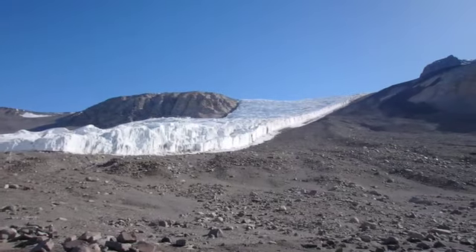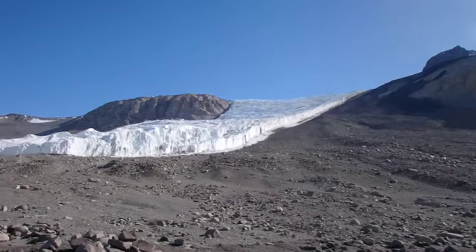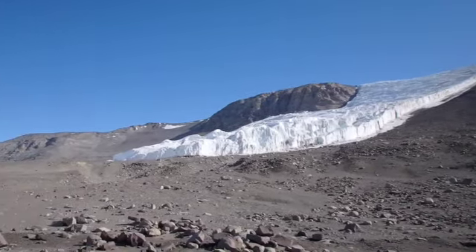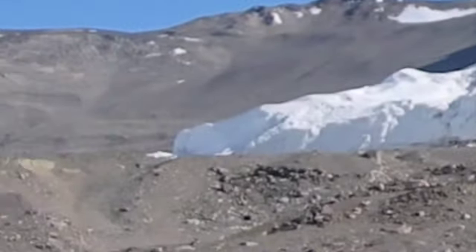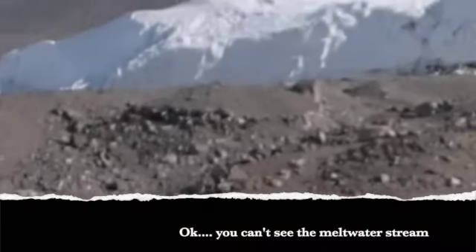It's pretty weird — where's all the water coming from uphill? It never snows here. This is the driest desert in the world. Look at all that water coming down right there. That's pretty weird.